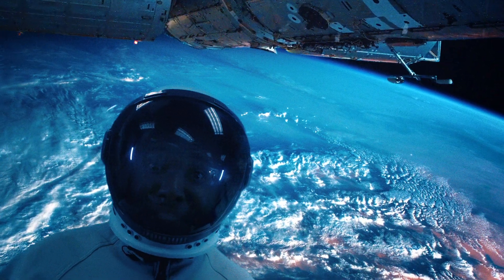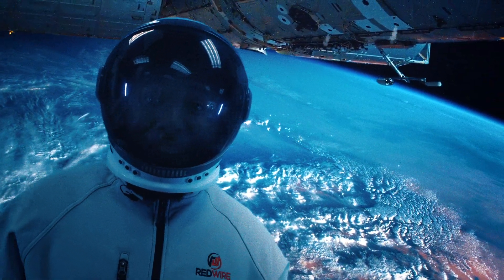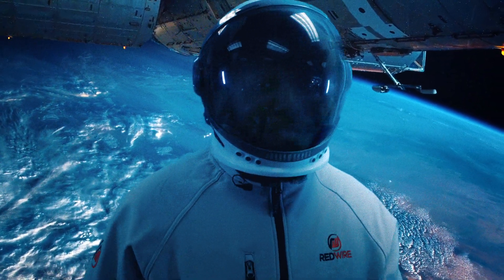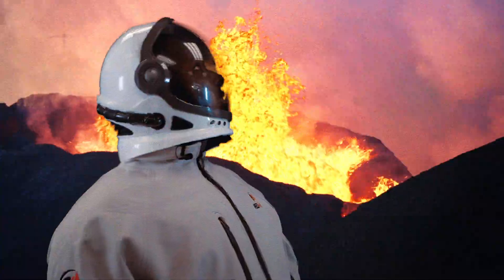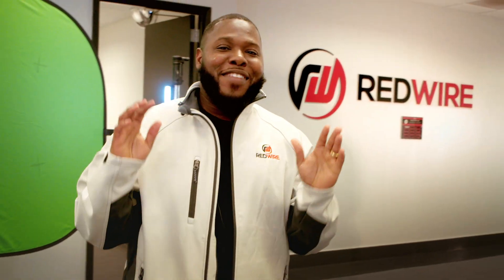Hey, fellow space travelers! I'm Austin Jordan, head of marketing and communications at Redwire Space, and today I'm on the International Space Station — Hey! Come on! All right, I'm not on the International Space Station. I'm actually at Redwire headquarters in Jacksonville, Florida. Honestly, between you and I, I probably couldn't cut it as an astronaut because I'm scared of heights, but let's keep that a secret.